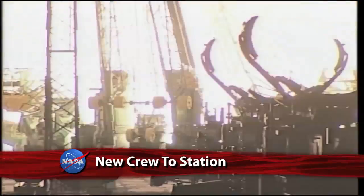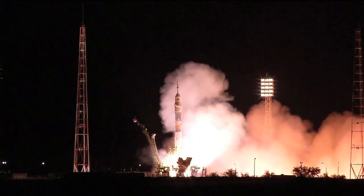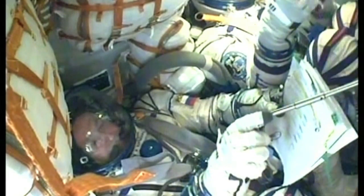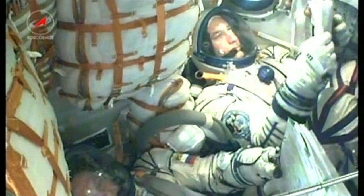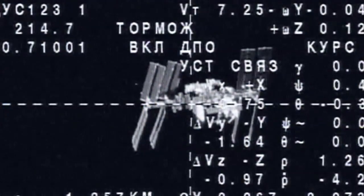Four, three, two, one, zero … and liftoff! Expedition 36/37 Flight Engineer Karen Nyberg of NASA, Soyuz Commander Fyodor Yurchikin of the Russian Federal Space Agency, and Flight Engineer Luca Parmitano of the European Space Agency launched from the Baikonur Cosmodrome in Kazakhstan aboard a Russian Soyuz spacecraft on May 29, Kazakhstan time, for a six-hour journey to the International Space Station.